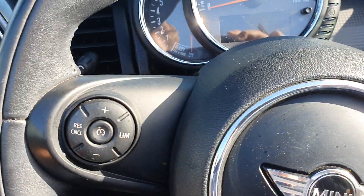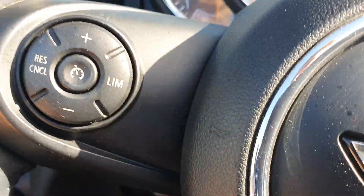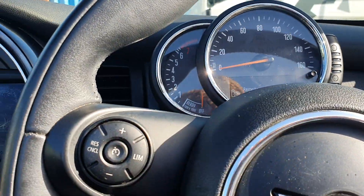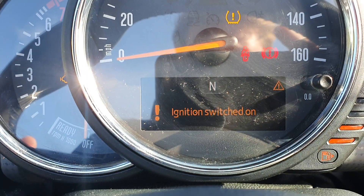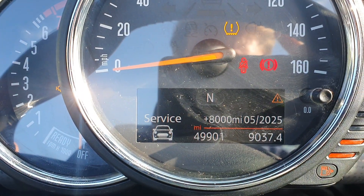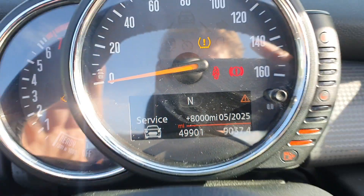Just hopping in — the power on the key is a little bit low, bear with me one second. So just to show you, there you are: 49,000 miles on the clock.